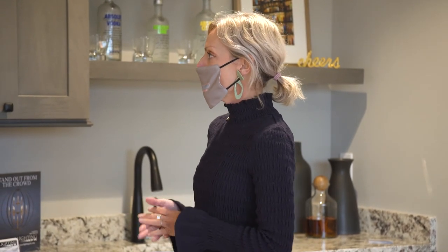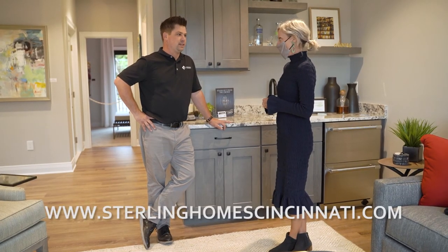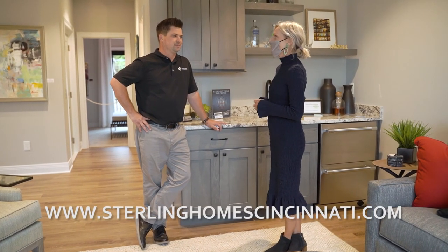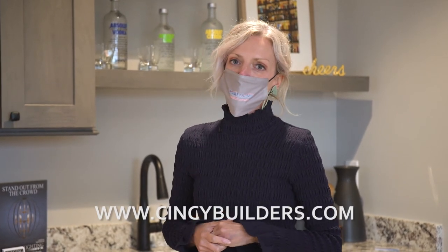If anyone wants more information about Sterling Homes, go to SterlingHomesCincinnati.com. Thank you so much, Brad Olinger, builder and owner. And if you want more information about Homerama or the Home Builders Association of Greater Cincinnati, go to cincinnatibuilders.com.